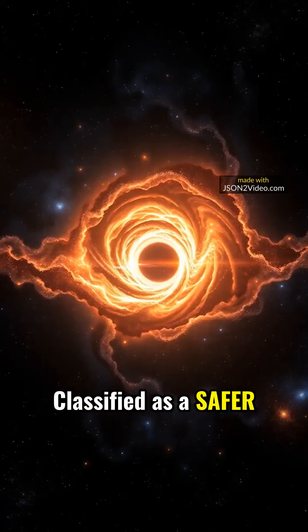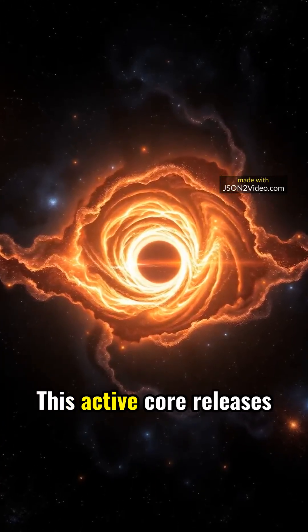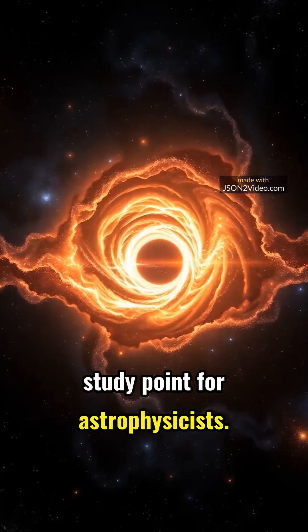Classified as a Seyfert galaxy, NGC 2685 is home to a supermassive black hole. This active core releases high energy emissions, making this galaxy a captivating study point for astrophysicists.